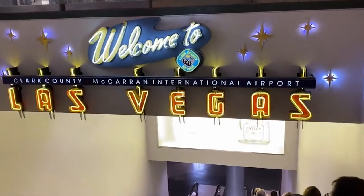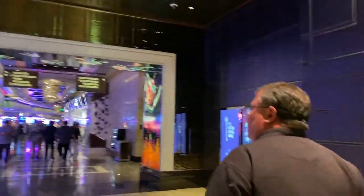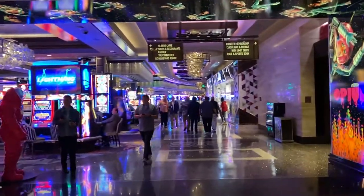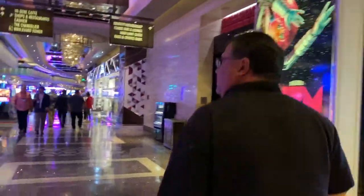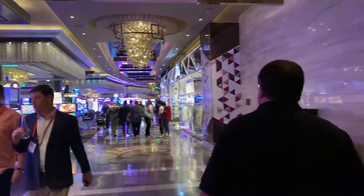We have just landed and are super excited. Larson says we're ready for an awesome show and hope lady luck is on our side. We check in at the Cosmopolitan — but no casino yet. We take the luggage to the room and head out for dinner. Vegas does not disappoint.